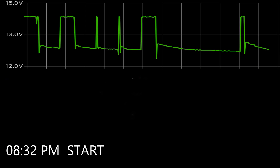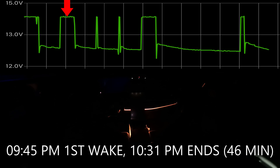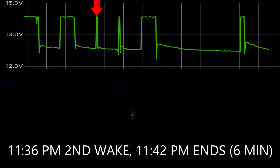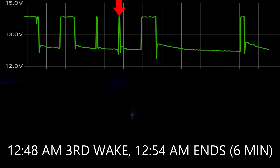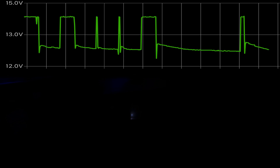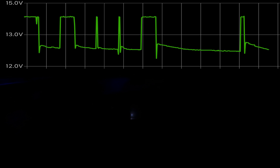The test started at 8:32 pm. The first wake-up occurred at 9:45 pm and lasted for 46 minutes, charging the 12 volt battery. The second wake-up happened at 11:36 pm and lasted for six minutes — the voltage was good so it didn't charge. The third wake-up was at 12:48 am and also lasted for six minutes; it didn't need to charge either. The fourth wake-up occurred at 2:00 am and lasted for 46 minutes, charging the 12 volt battery up to roughly 12.7 volts. Then there was a long stretch until 7:07 am where the voltage was fairly steady, dropping just a little bit over time.